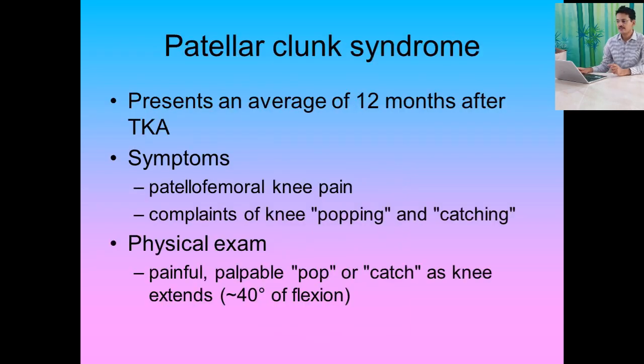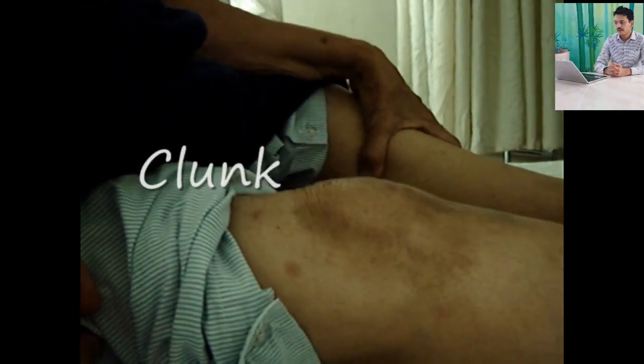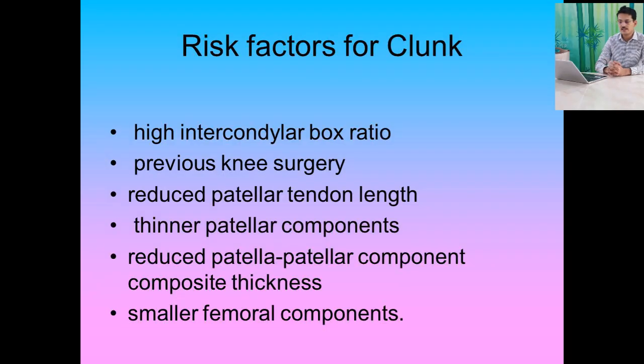Patellar clunk syndrome usually presents at an average of 12 months after total knee arthroplasty. The symptoms are patellofemoral knee pain and complaints of knee popping and catching sensation. On physical examination, you will hear a painful palpable pop or catch as the knee extends at about 30 to 40 degrees of flexion.